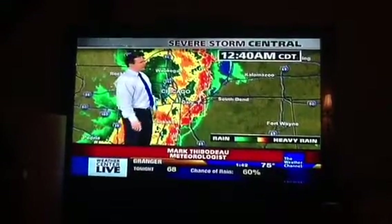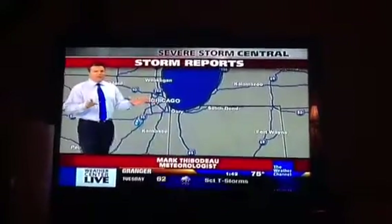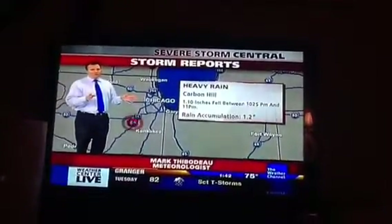So 2:04 for South Bend. Again, severe weather moving in here basically in the middle of the night. So you want to have a severe weather action plan ready.